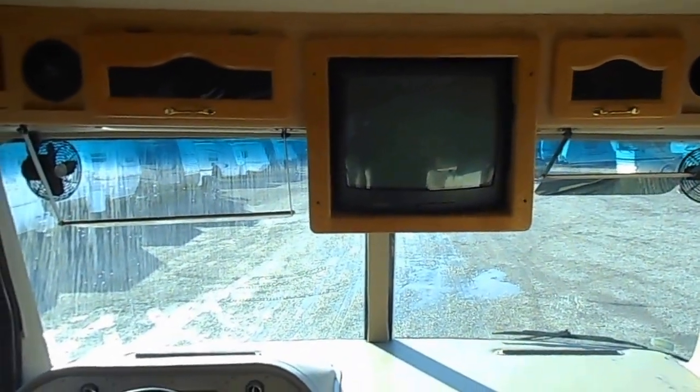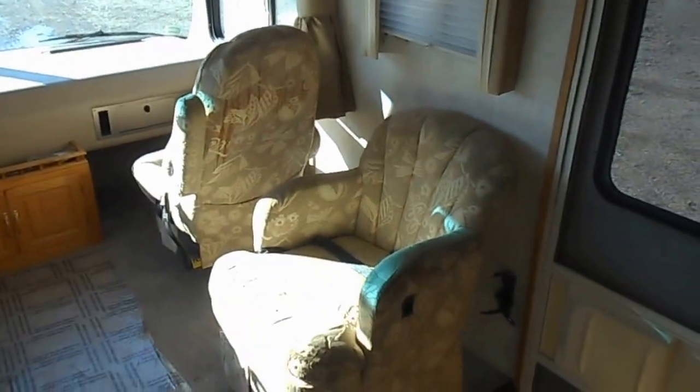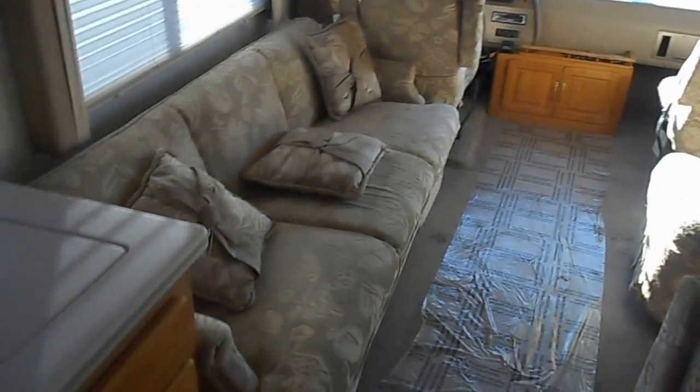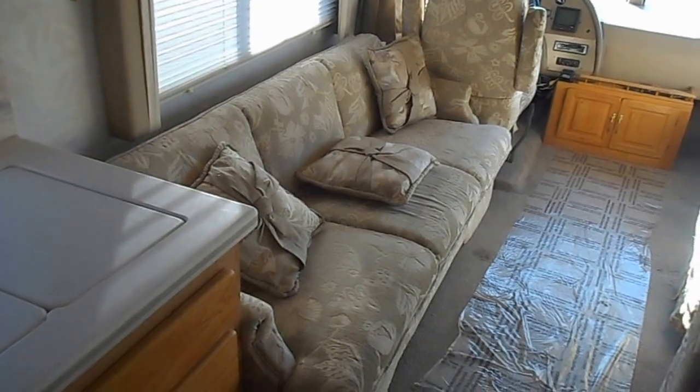Up top you've got upper cabinets and a TV. Behind the passenger seat, you've got a swivel chair and an upper cabinet. There's also a couch — it does fold down to make a bed. That is a jackknife couch.